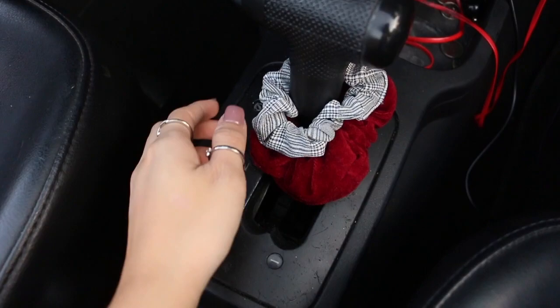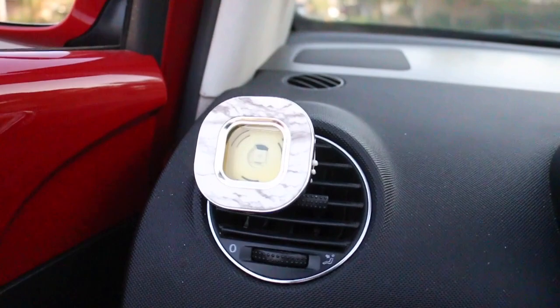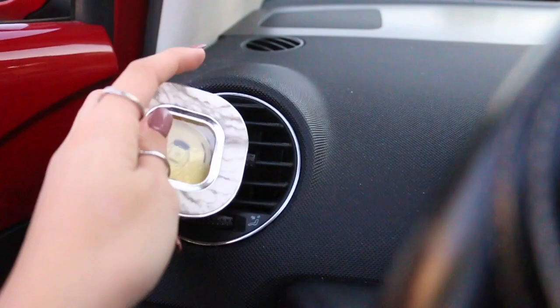Inside I have some scrunchies on the gear shifter, and I've been doing this because when I put the top down you can't not put your hair up — I'm not a VSCO girl, I promise. On my side I have a little air freshener from Bath and Body Works, because it is a known fact that VWs smell like crayons. I've never smelled it, but everyone else who comes in my car does, so I thought I'd put that in there.